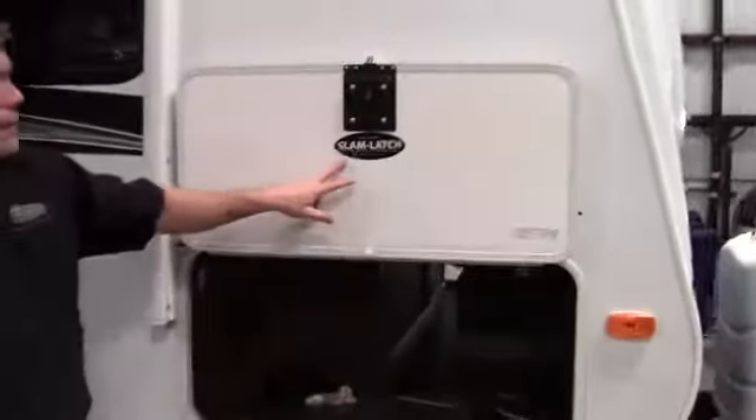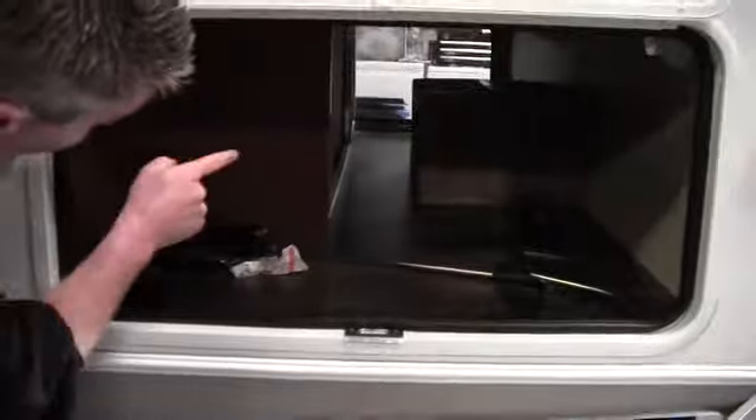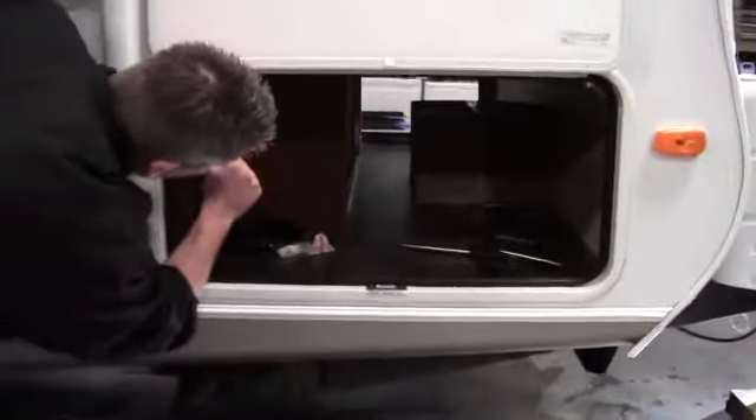Another thing I'd like to point out is it's got the slam latch locks. So you've got big storage under here. That's actually a grill that's provided that goes right on the back. You can see the aluminum framing and there's a light right there — real nice storage.